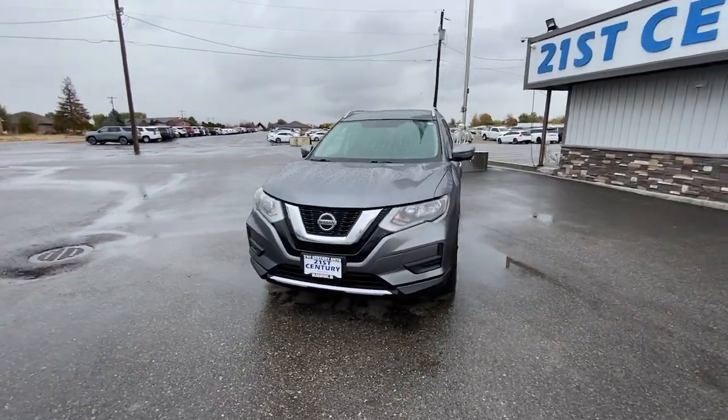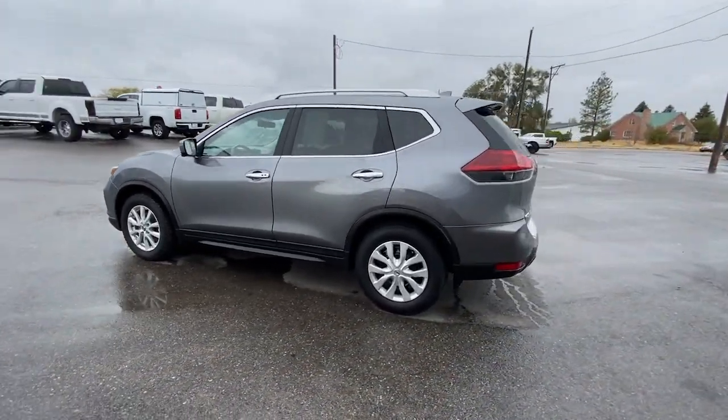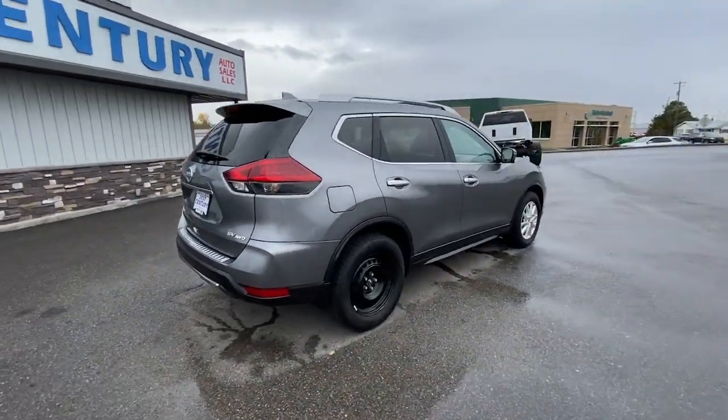Take a moment to check out the 2018 Nissan Rogue. With less than 70,000 miles on the odometer, this vehicle provides excellent value. This feature-rich Rogue adds confidence and convenience to everyday life.